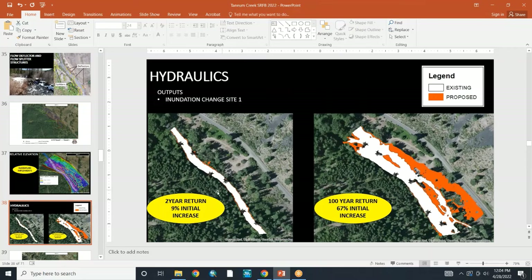Hydraulic modeling shows a 9% increase in flood extent at a two-year return and a 67% increase at 100-year returns.